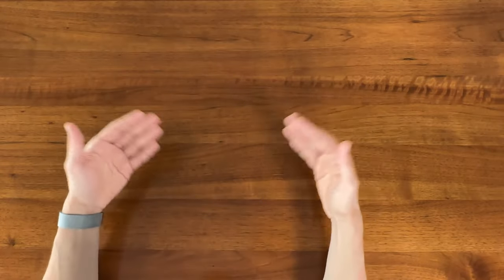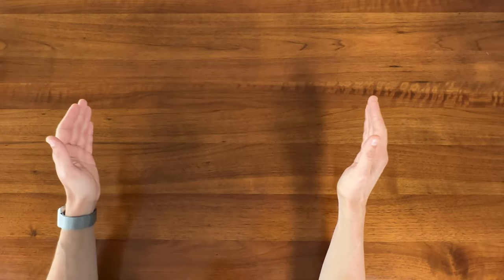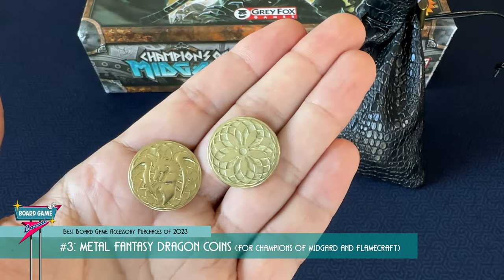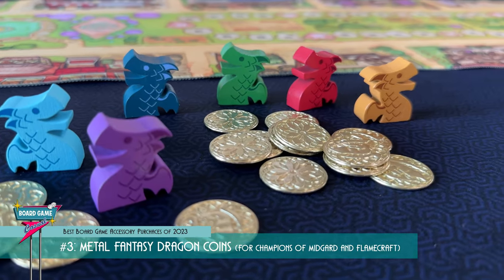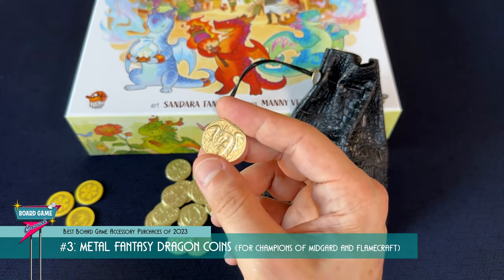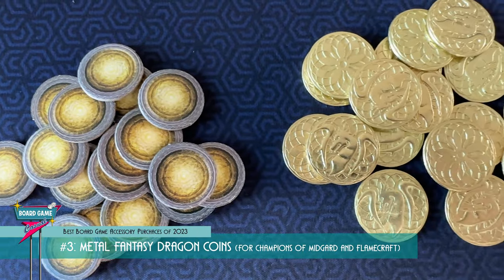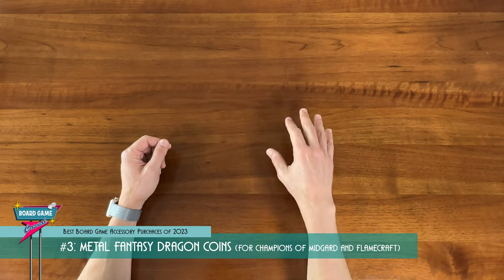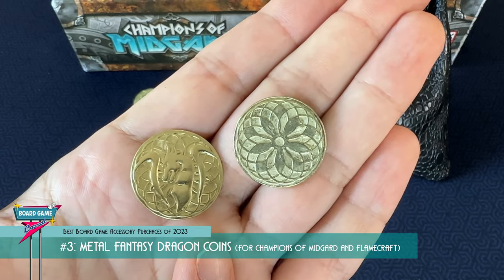My number three and number two honestly could be interchangeable — I kept going back and forth for which one should be in what position. Ultimately, I decided my number three are the Metal Fantasy Dragon Coins that I bought for Champions of Midgard and Flamecraft. As much as I love the Ironclays and how universal they are to pull out with any game, sometimes I just want some cheap metal coins that I can throw directly into the box, especially if it's a game that doesn't have a lot of different denominations. I took a chance on these Dragon Coins from Amazon in September, and man am I impressed.